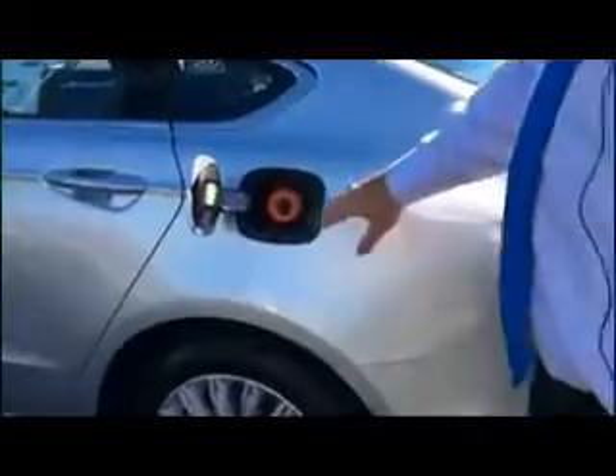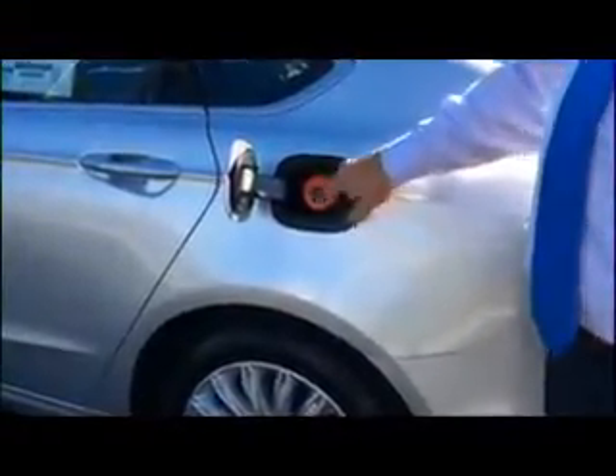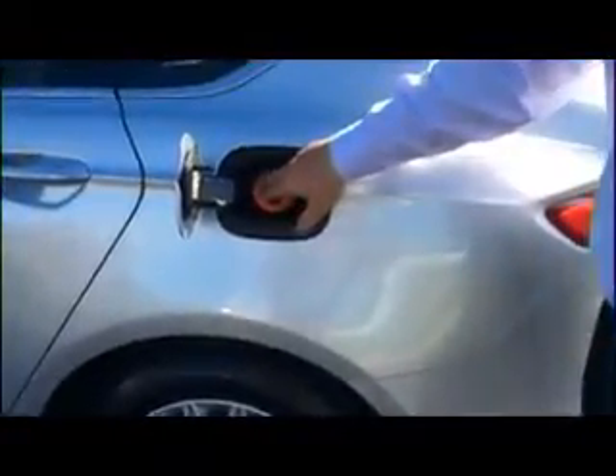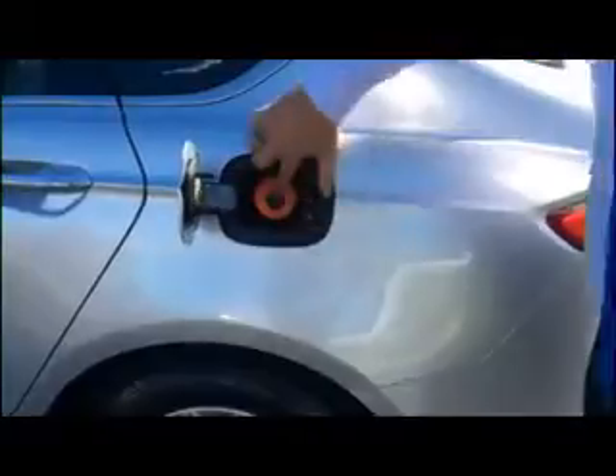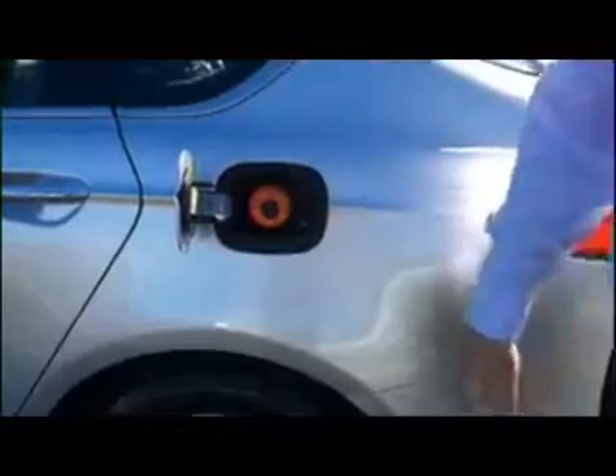If you look at the lines of the car, it's aerodynamic, so there's very little drag from front to rear. Another interesting feature on this car that all Fords are equipped with is a gas-capless fuel tank. There is no gas cap on this — you push the nozzle in, and that's it. You fill up. No more worrying about your gas cap.